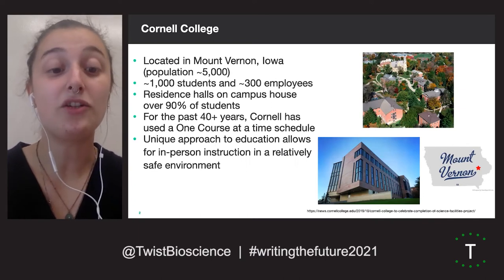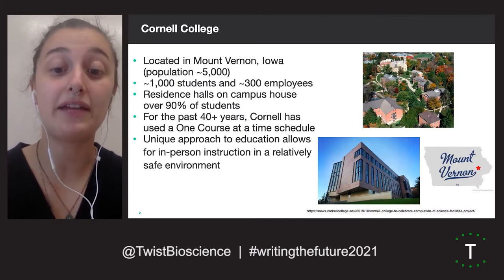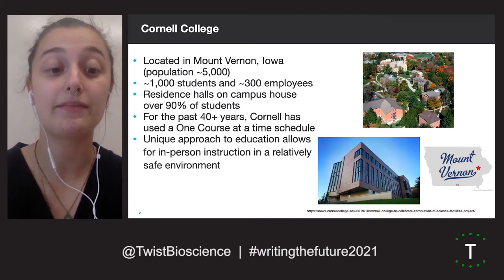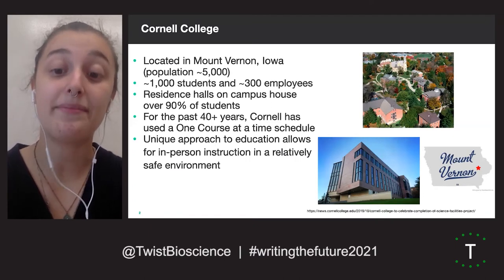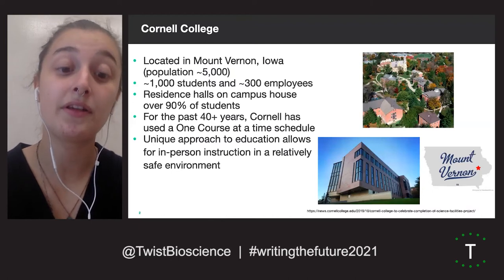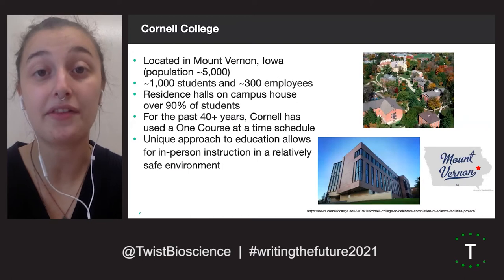At Cornell, each course lasts 3.5 weeks, at which point students take a few days off before starting a new class. Faculty teach at most one course each block, and classes are capped at 25 or fewer students who generally meet in a dedicated classroom that is not shared with other students.